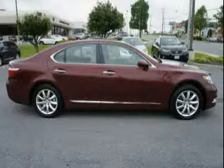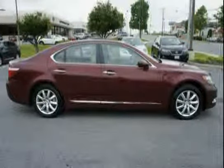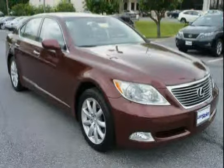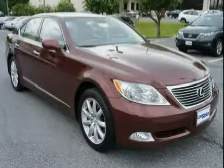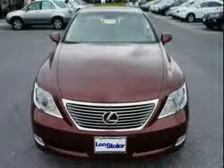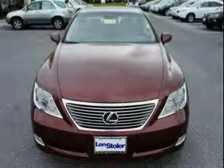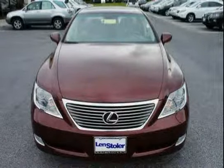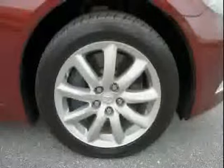Also included are four wheel ventilated power disc brakes, wood and leather trim power tilt telescopic steering wheel with audio controls, brake hold function, multi-info display controls, memory, and front and rear aluminum multi-linked double joint suspension. Driven with care for 57,521 miles, makes this Lexus LS460 an easy choice for you.